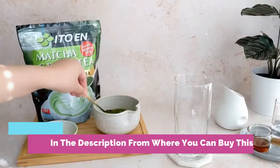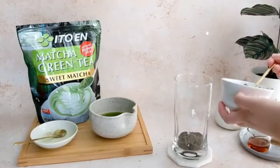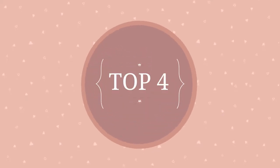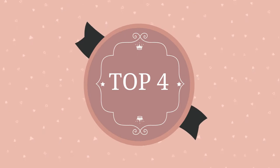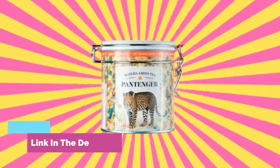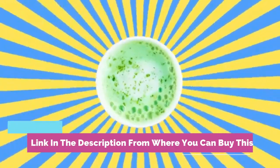Mix it up and enjoy a delicious matcha latte or smoothie with sweetened green tea powder made from Japan's treasured matcha, finely milled from high-quality green tea leaves. The tea leaves are grown under shade for three weeks before the first flush of spring, then hand-picked and powdered using traditional granite stone mills.